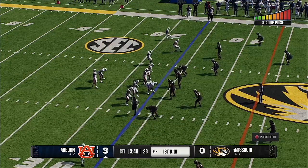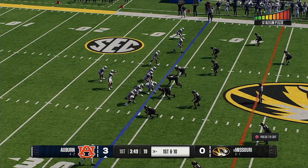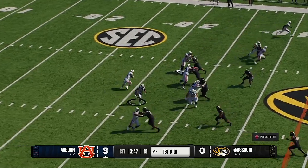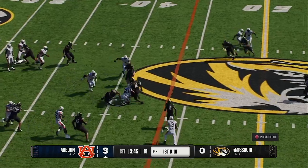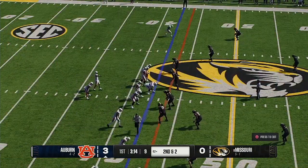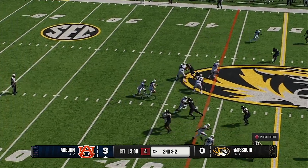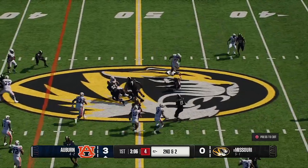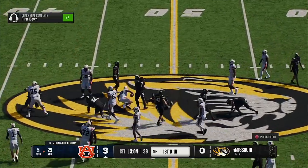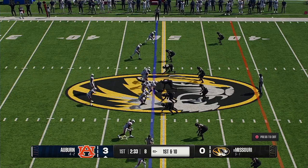Auburn's offense is back on the field with the lead. The commentators discuss the balance between being aggressive and careful — take care of the football, put a nice drive together, and get some points. On this drive it's about finding one-on-one matchups in your favor and exploiting them.